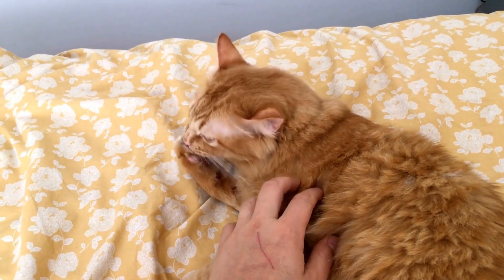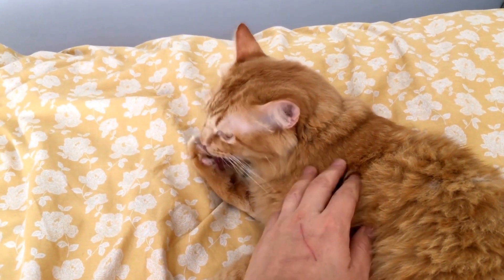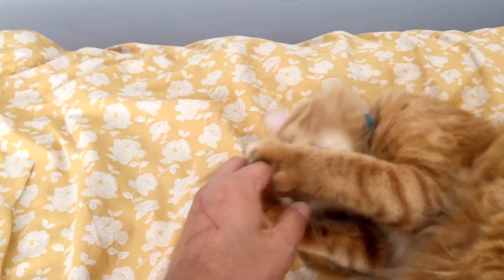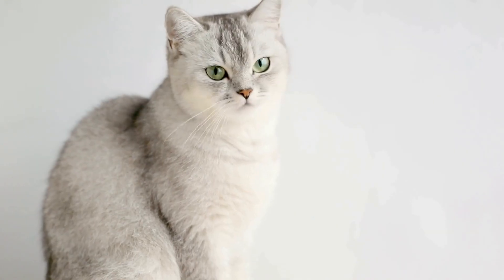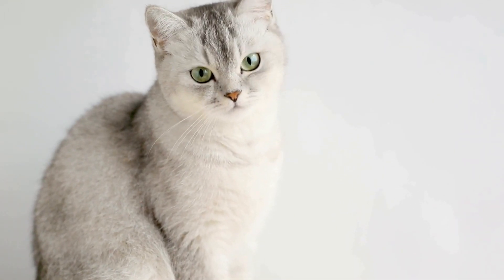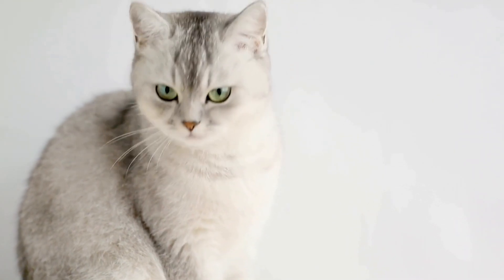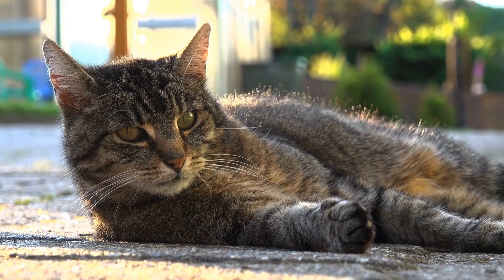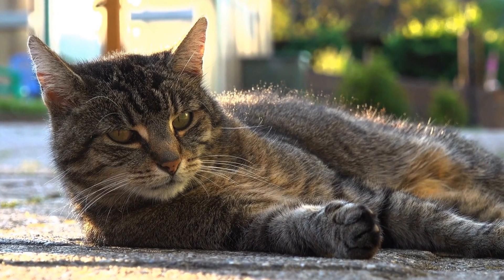It is crucial to remember that every cat is unique and the training process may vary depending on their individual temperament and personality. Some cats may naturally be more affectionate and attentive, while others may require more time and effort to respond to training cues. Patience and consistency are key throughout the training process.